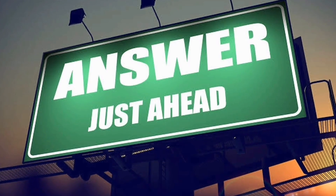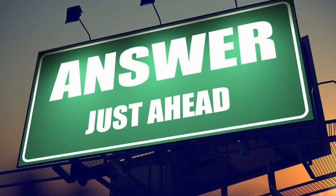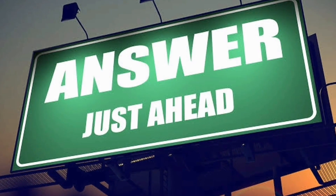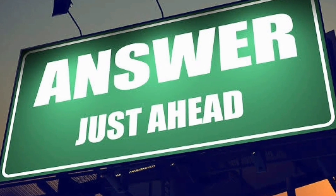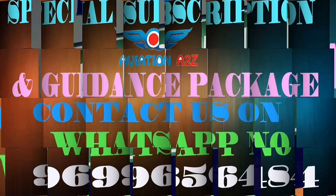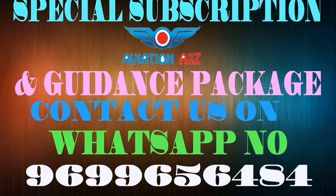Last but not least, before a few weeks of the exam, you need to have good notes — notes that are most important for revision. Here I am to make your job easy and quick for revision. There is a special package of best notes made from 6 to 7 books by brilliant students. Contact on WhatsApp number 9699656484 to get it.